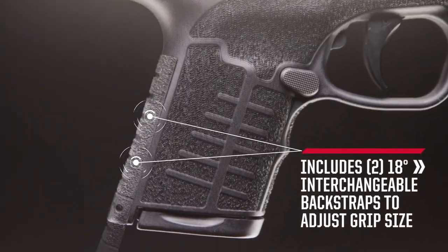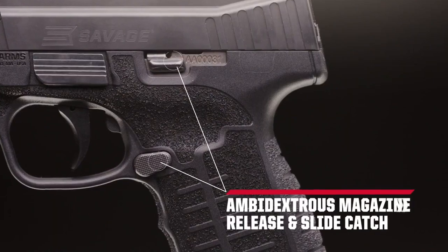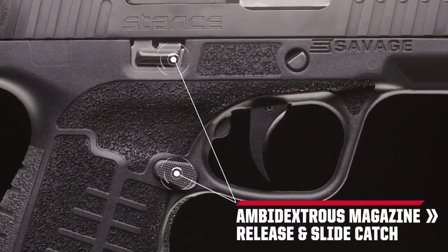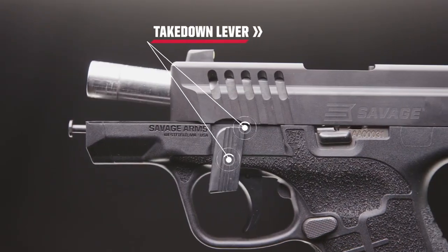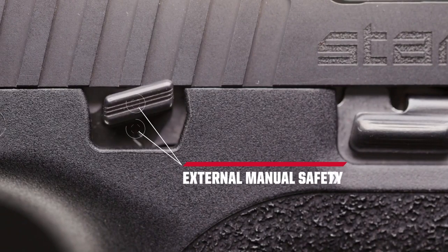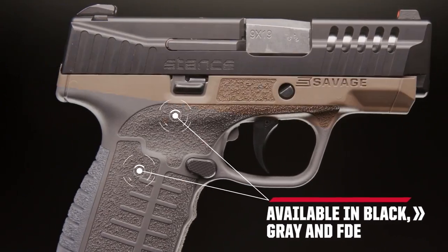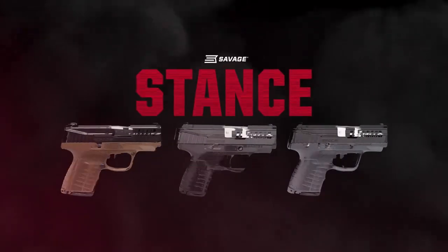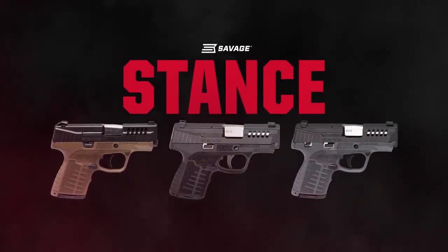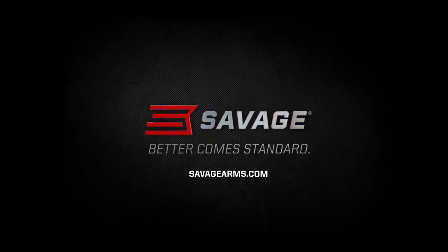It is chambered in 9mm, single stack, with a capacity of 8 plus 1. The barrel length is 3.2 inches, overall length is 6.2 inches, and the unloaded weight is 1.4 pounds. It's been a long time since Savage has come out with a handgun. I love Savage products, so I'm looking forward to seeing if this is as good as it looks. I cannot wait to shoot this.